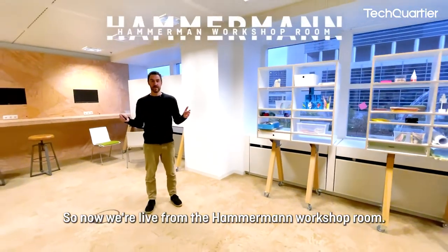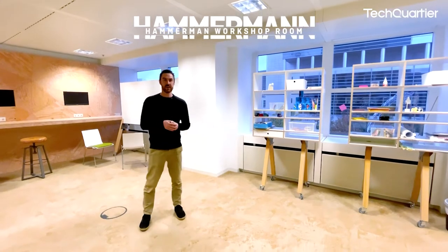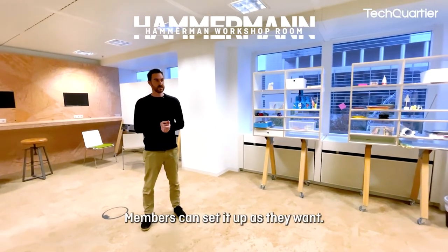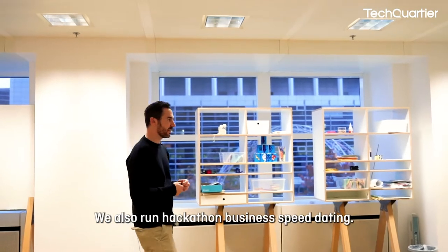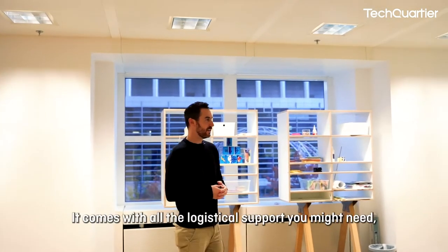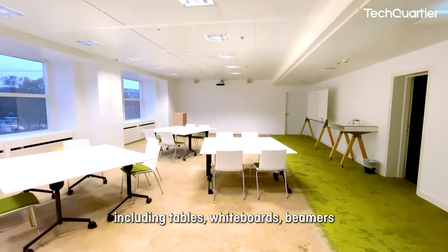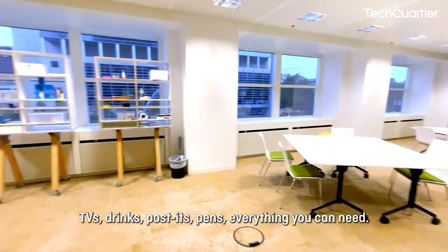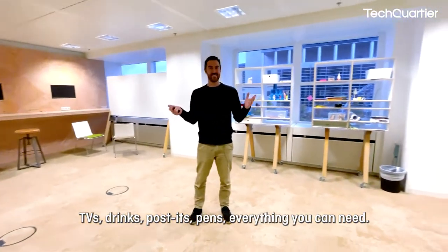We're now live from the Hammermann workshop room. This is a room that's very flexible — members can set it up as they want. You can book it and have your team do a workshop. We also run hackathons and business speed dating. It comes with all the logistical support you might need, including tables, whiteboards, beamers, TVs, drinks, post-its, pens — everything you could need.